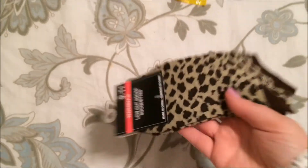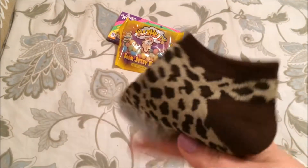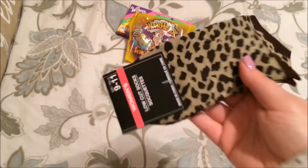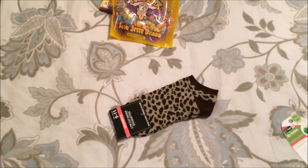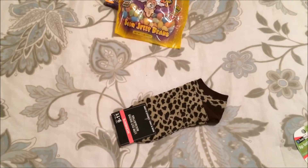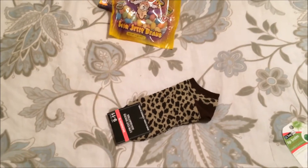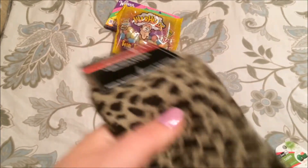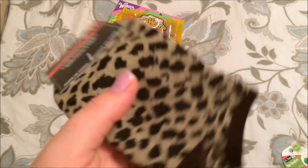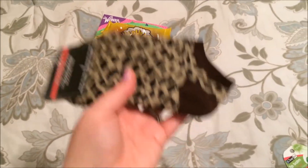I picked up this pair of socks and they're super cute — they're leopard print socks. I mentioned this in my last Dollar Tree haul, but I broke my toe and a bone in my foot, so I'm having to wear a walking boot. I'm just buying really cute socks to wear with it. I already have two or three pairs from Dollar Tree. These are really soft and comfortable, so I picked those up.